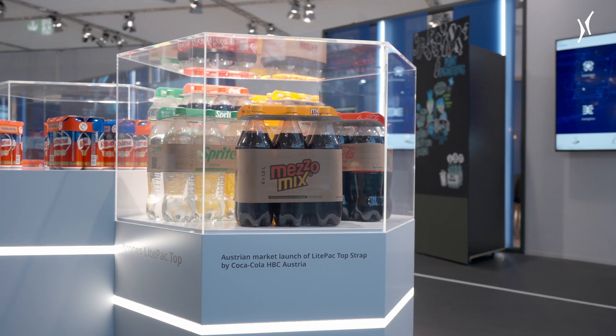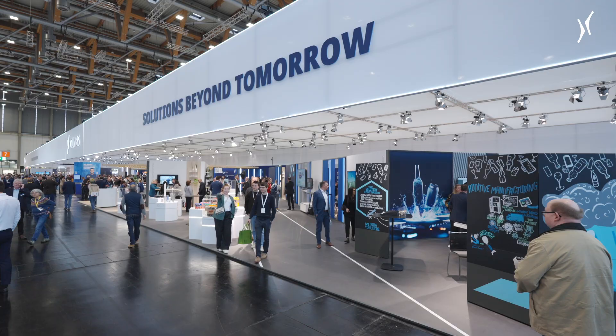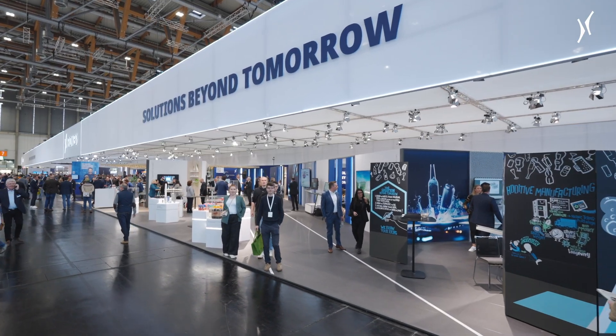Beer, soft drinks, vegan alternatives. Krones scores with diversity at the Brau Beviale 2023.